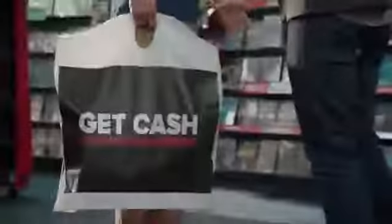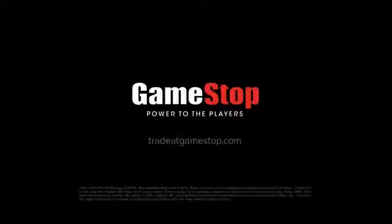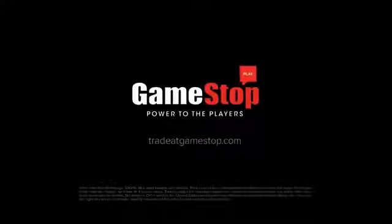At GameStop, you can trade your finished games for cash or in-store credit and save big on new games. Right now, save 25 bucks when you trade select titles. Head to GameStop or visit TradeGameStop.com. Play, trade, save, repeat.